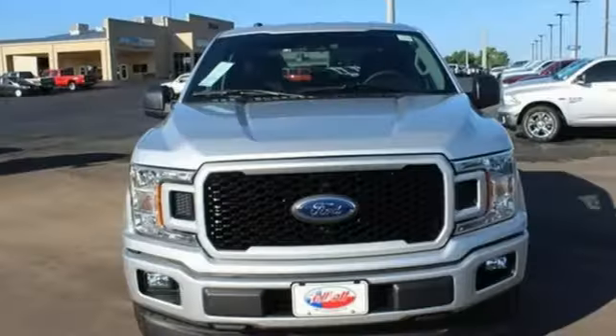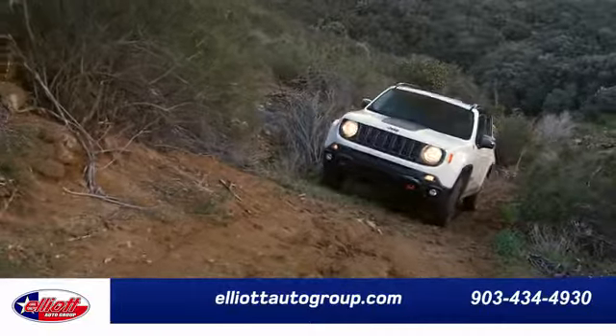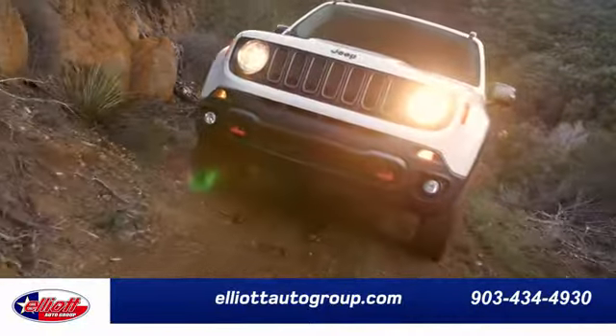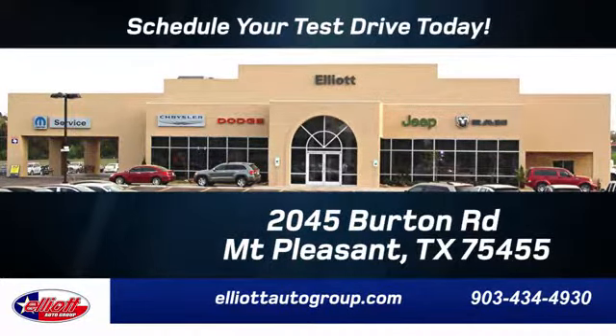For work or play, this F-150 delivers. Take it for a test drive today. Elliott Auto Group — we don't do things the old way, we do them the right way. Schedule your test drive today. We are located just off I-30 on Burton Road in Mt. Pleasant.